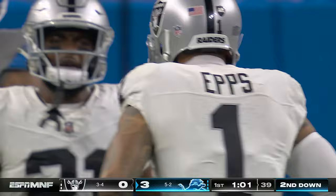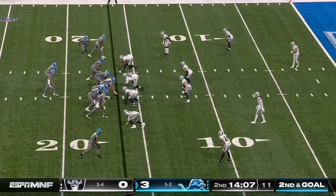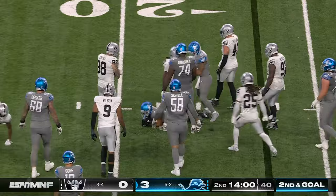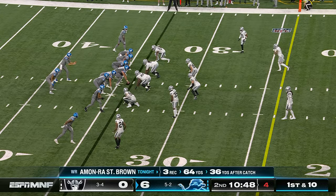Gibbs is wrapped up by Epps in the backfield, a loss of one. The difference between giving up a field goal here and a touchdown, even though it's so early in the ball game, is huge. Handoff is to Raymond, and he's brought down. This Raiders defense is playing some ball here.